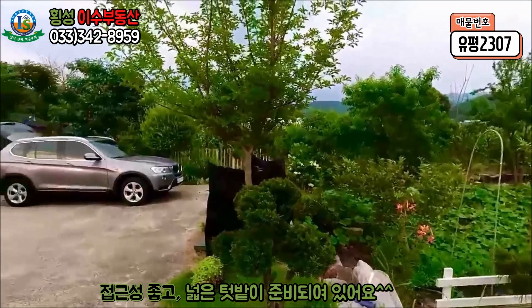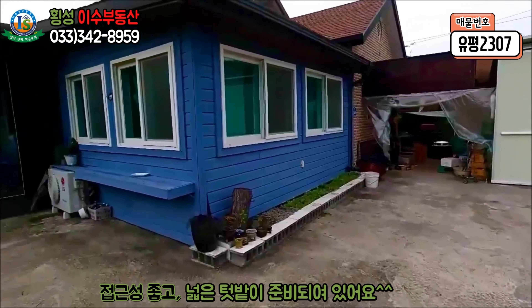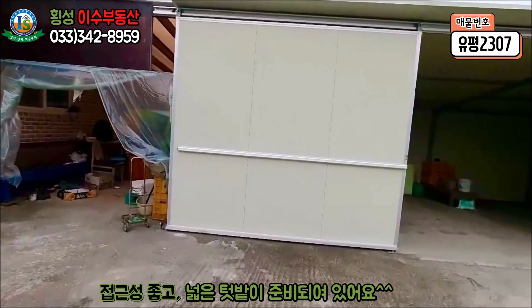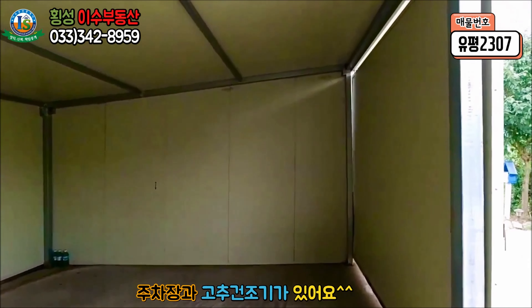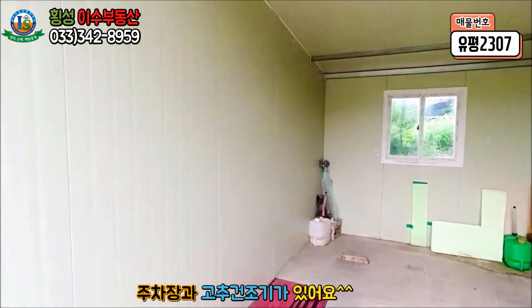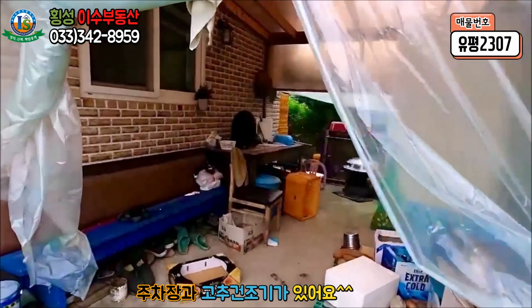본 주택의 건평은 단층구조의 30평이며 증축된 면적이 25평 정도 됩니다. 구조는 경량철골조에 외벽은 벽돌조적조로 마감이 되어 있으며 지붕은 아스팔트 싱글로 마감이 되어 있습니다. 현재 입구는 주차장 시설로 사용되며 차량 두 대를 주차하고도 남을 널찍한 공간입니다.